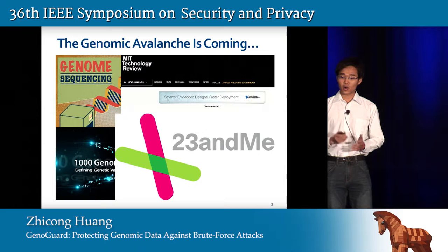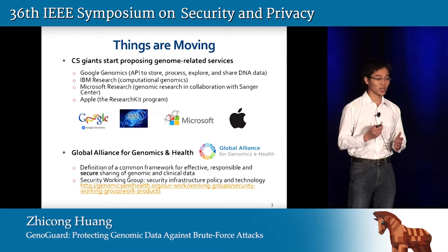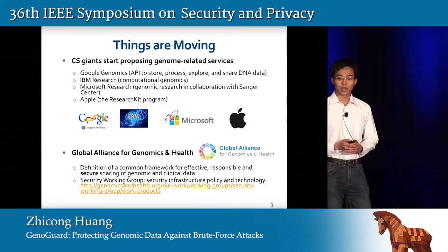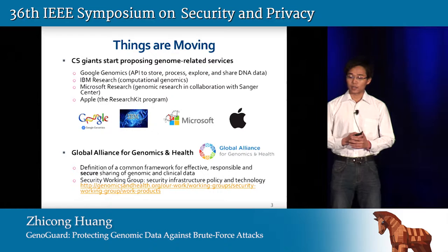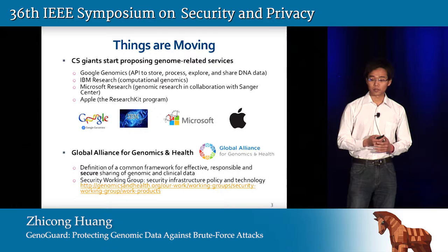Moreover, things are moving not only in companies that deal specifically with genomic data like 23andMe, but also in the CS giants familiar to the computer science community. For example, Google wants to store your genomic data, and IBM and Microsoft are collaborating with genetic researchers to do analysis on genomic data. Apple has also recently announced they are going to test your DNA data within their Research Kit program. In addition, people are building a global alliance for genomics and health to define a common framework for effective, responsible, and secure sharing of genomic and clinical data. Security and privacy is therefore a serious consideration when talking about storing, processing, and sharing genomic data.